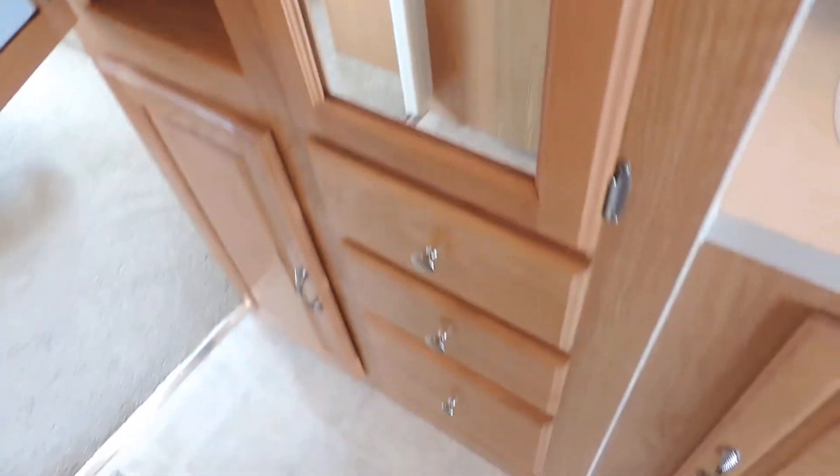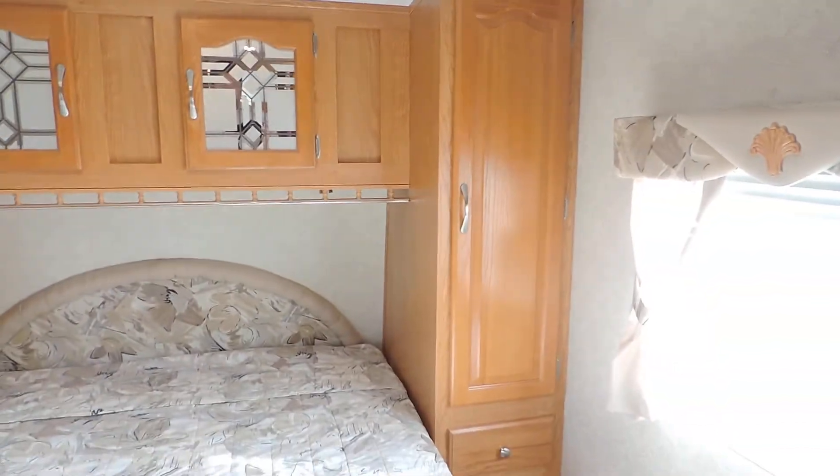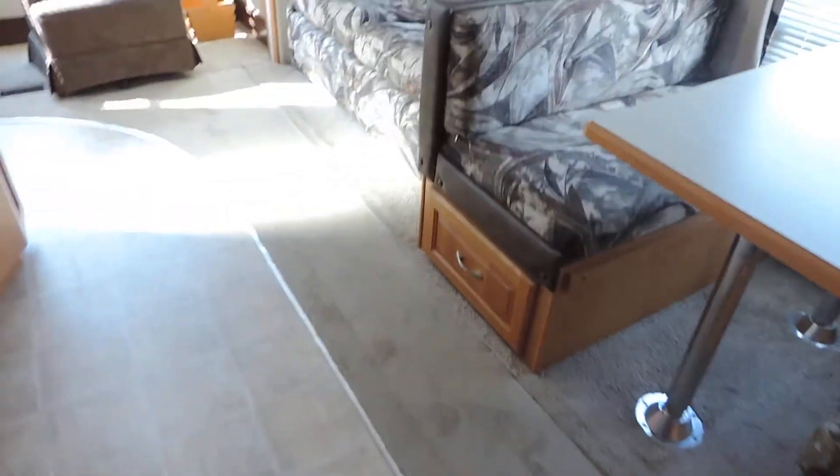There's a big closet and lots and lots of storage throughout this unit — cabinet drawers everywhere. The private front bedroom has a walk-around queen bed with more storage than most units this size, plus overhead cabinets. Carpet is in great shape, vinyl through the kitchen and bathroom, and very nice carpet throughout the living room.